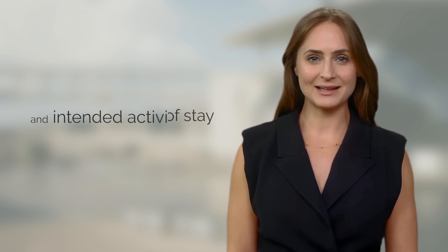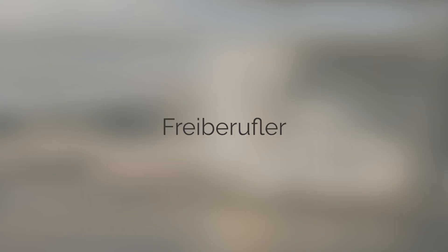Citizens of the Schengen Zone have the advantage of living and working in Germany indefinitely. However, for those from outside the Schengen Zone, various visa categories are available based on the desired length of stay and intended activities. The Residence Permit for Freelance Work is designed for self-employed individuals in specific professions like science, arts, teaching, and medicine. This permit, initially valid for one year, can be renewed to support longer stays.